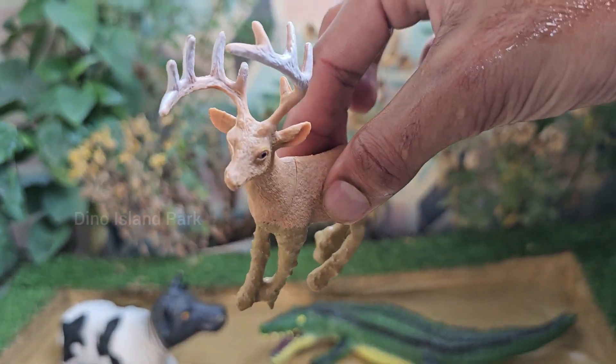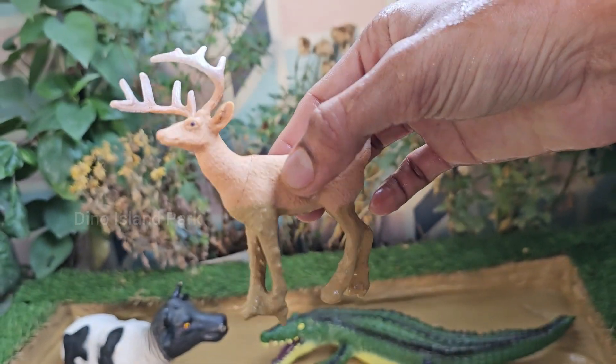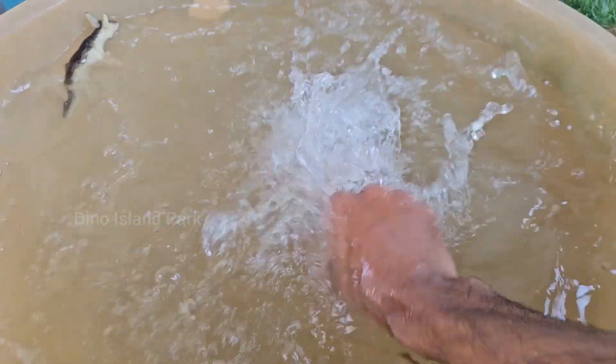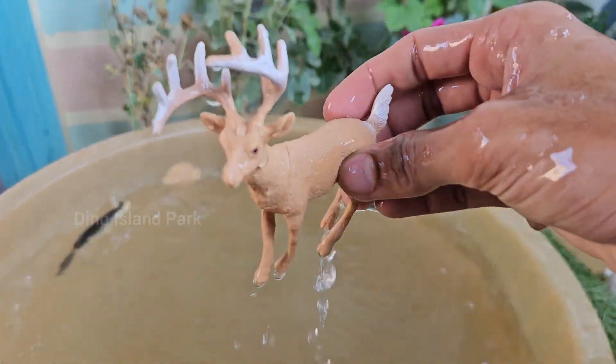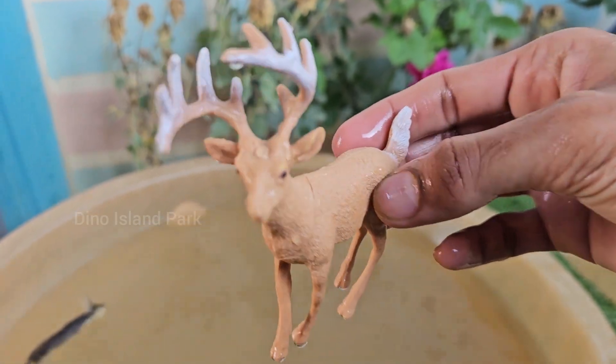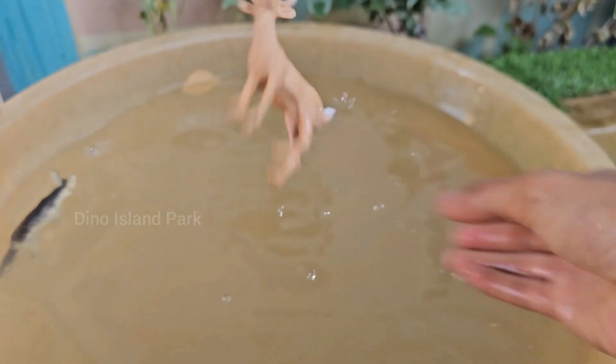Reindeer are capable swimmers. They can swim across rivers and lakes in search of food or during migration. Their dense fur helps keep them buoyant in the water. Reindeer are herbivores and feed mainly on lichen. In the winter, they rely heavily on a particular type of lichen known as reindeer moss.